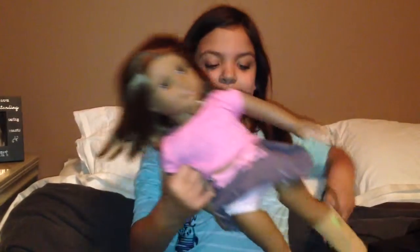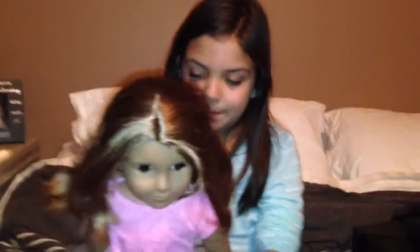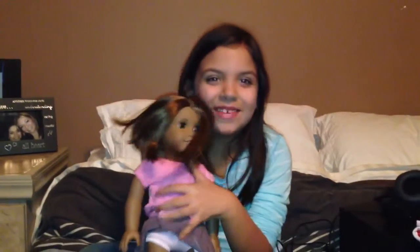Hello! I'm going to be showing what I got for Christmas. This is my first American Girl doll. It's my American Girl doll and she's supposed to look like me.